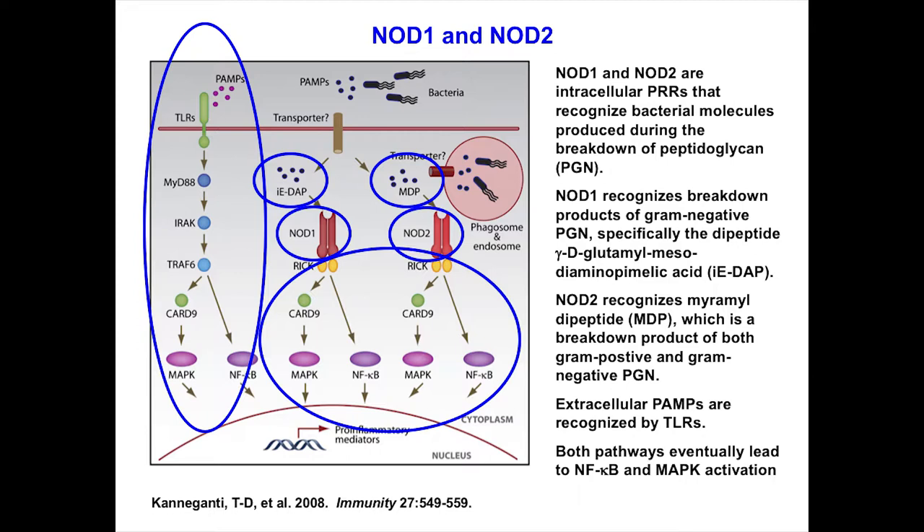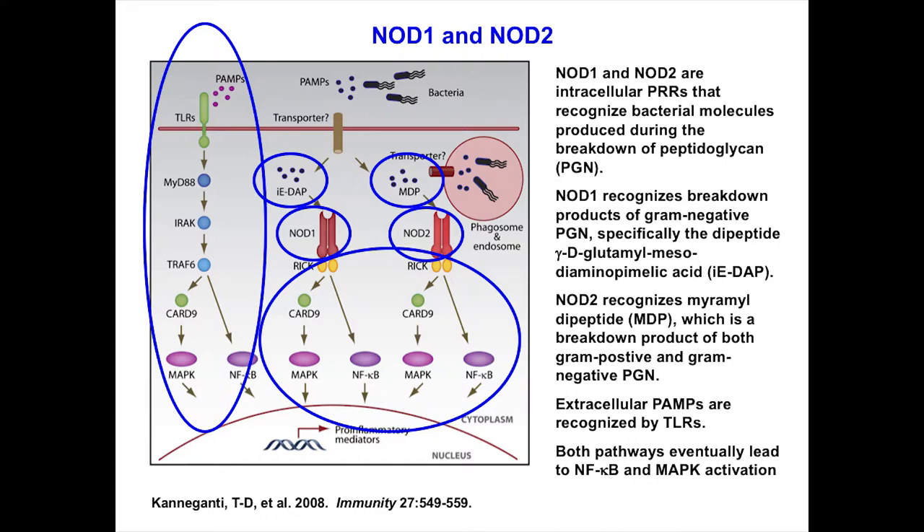Now let's move on to NOD proteins — newer molecules. Toll-like receptors are found on the membrane and endosome signaling through MyD88. But what if pathogen components get into the cytoplasm? We have NOD1 and NOD2, pattern recognition receptors floating in the cytoplasm. NOD1 recognizes a breakdown product of gram-negative peptidoglycan (iE-DAP). NOD2 recognizes muramyl dipeptide, a breakdown product of gram-positive bacteria. Since all bacteria have peptidoglycan, they can be recognized by NOD1 and NOD2, producing a massive pro-inflammatory response.